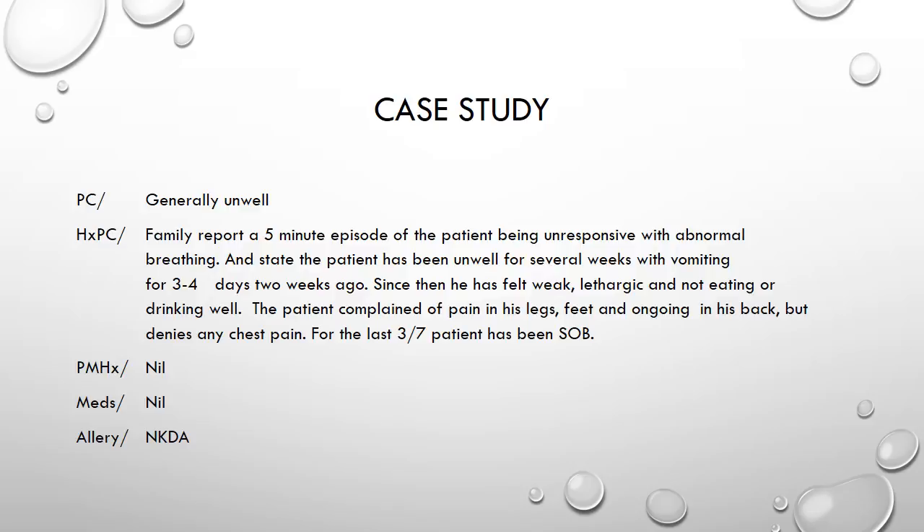A call was received by the ambulance service for a male in his 50s who was given as unconscious. A solo response call was activated first and on their arrival the patient was now alert on the AVPU scale and had a GCS of 15. Their presenting complaint was of being generally unwell and the family reported a five-minute episode of the patient being unresponsive with abnormal breathing.